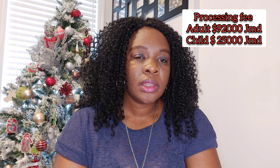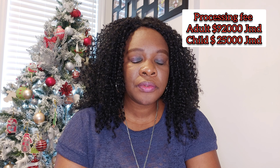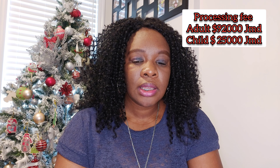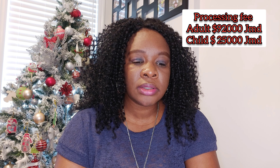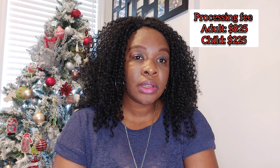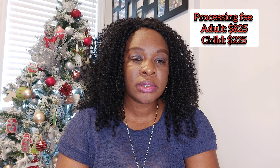You will also need to pay your Express Entry processing fee. There is a processing fee for adults and a processing fee for children as well. The processing fee for one adult in Jamaican dollars is 92,000 dollars, and for a child it is 25,000 Jamaican dollars. In Canadian dollars, the adult processing fee for Express Entry is 825 dollars, while the processing fee for a child is 225 dollars.